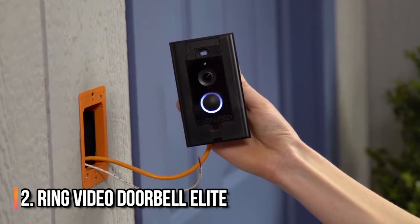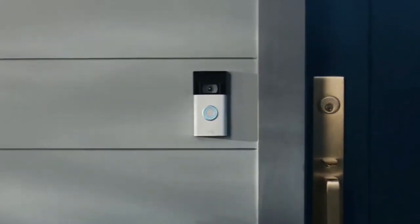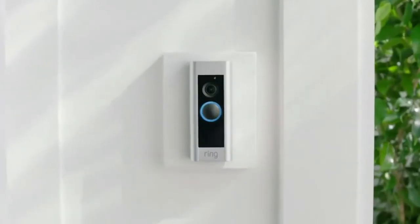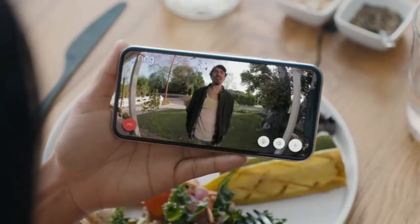Number 2: Ring Video Doorbell Elite. The Ring Doorbell works seamlessly with Alexa to notify you when someone is at your door, even allowing you to hear and speak to visitors without getting up from the couch.